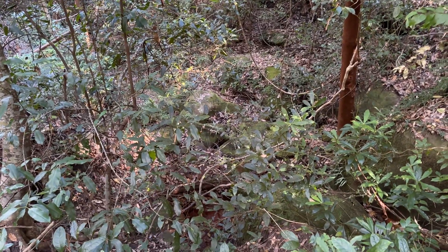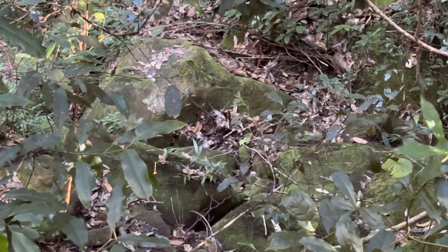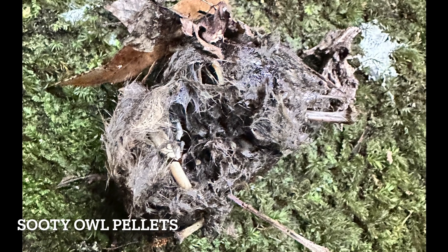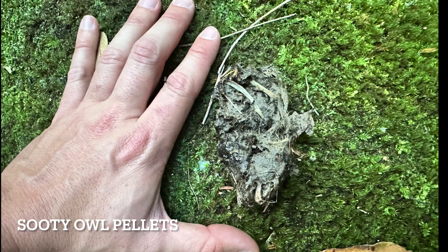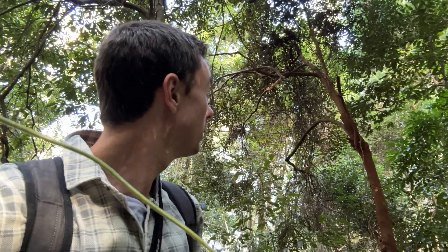Below the roost there's heaps of pellets and whitewash. Pellets are things that owls regurgitate that contain parts of their food such as bones, because they can't digest that stuff. I've already collected some - they're a bit darker and smaller than what you'd typically get from a powerful owl, so it's good to know that for identification. Unfortunately the owl's not there anymore, but this gives you an idea of the kinds of spots you should look out for if you're searching for sooty owls.